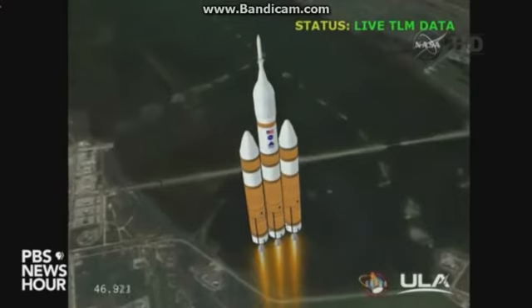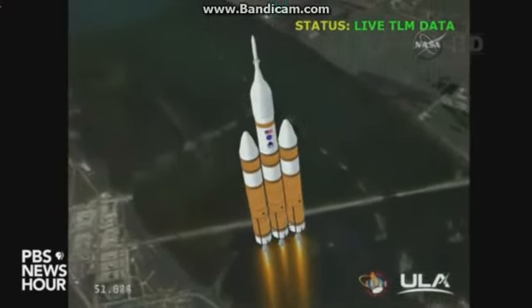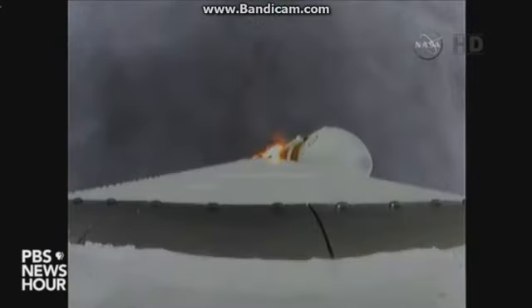We have partial thrust command in the core. Chamber pressure beginning to drop as expected, as we're coming up on the one-minute mark. One minute into the flight, still looking good. Good chamber pressure on the core booster in the partial thrust mode, and in full power mode on the strap-on boosters.